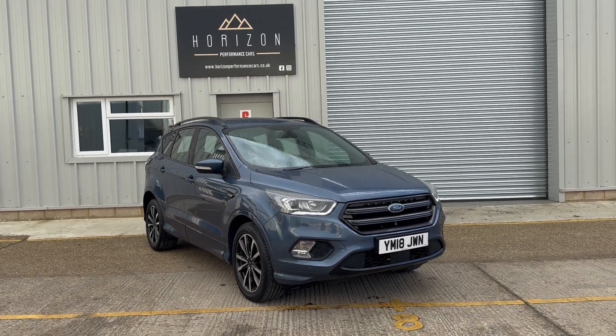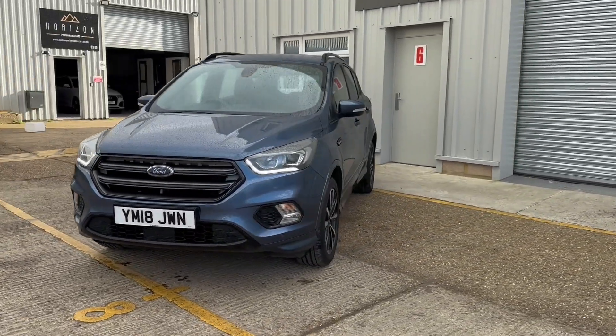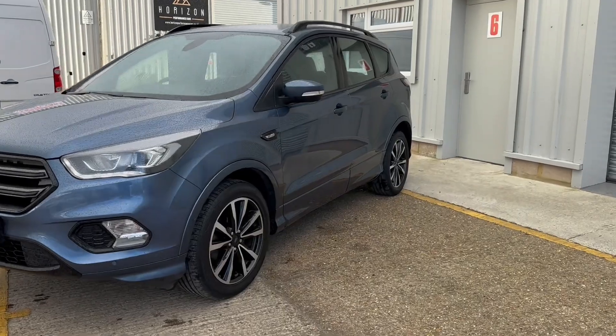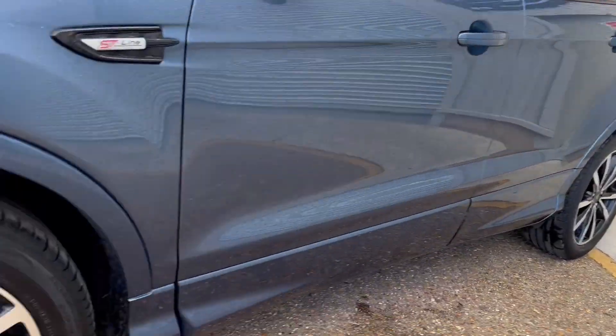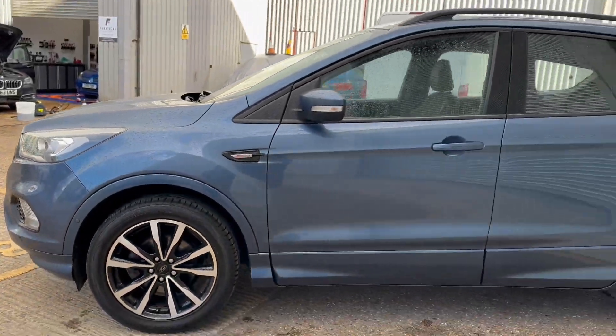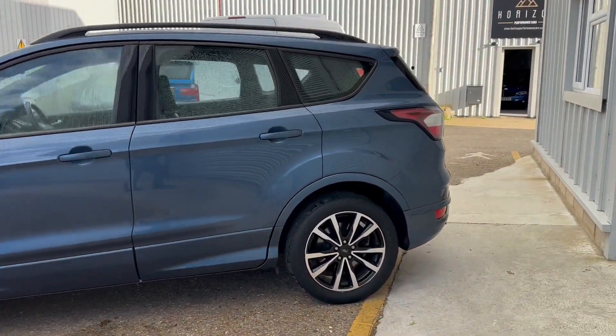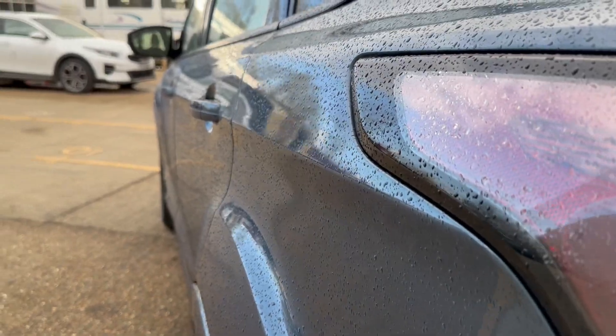Hello, welcome to Horizon Performance Cars and this introductory video to our absolutely lovely Ford Kuga ST Line. This is the 1.5 litre petrol EcoBoost manual, a 2018 on an 18 plate with only 70,000 miles. It has six service records and has just been serviced. It's HPI clear, comes with two keys, a long MOT and a three month warranty.